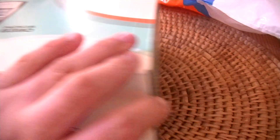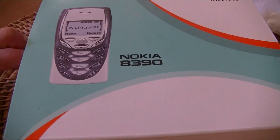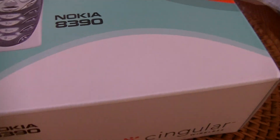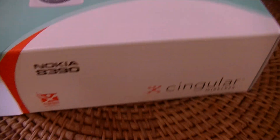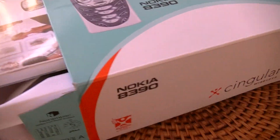Since this is a Cingular phone, which is now bought out by AT&T, they still use the same SIM cards, same network, same towers. So you'd think this phone would still work, right? Well, you're 100% correct — you can still use this phone on today's AT&T network.